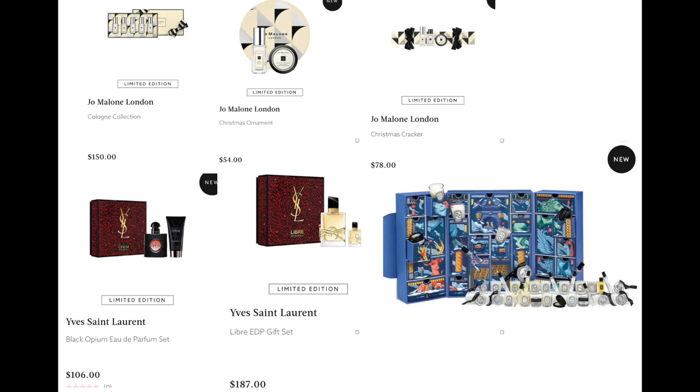From Jo Malone, we have the Cologne Collection for $150 — a great sampler gift, I love Jo Malone. We have the Christmas Ornament for $54, which looks like a little body cream and mini cologne, and the Christmas Cracker, which is also really cute, for $78.